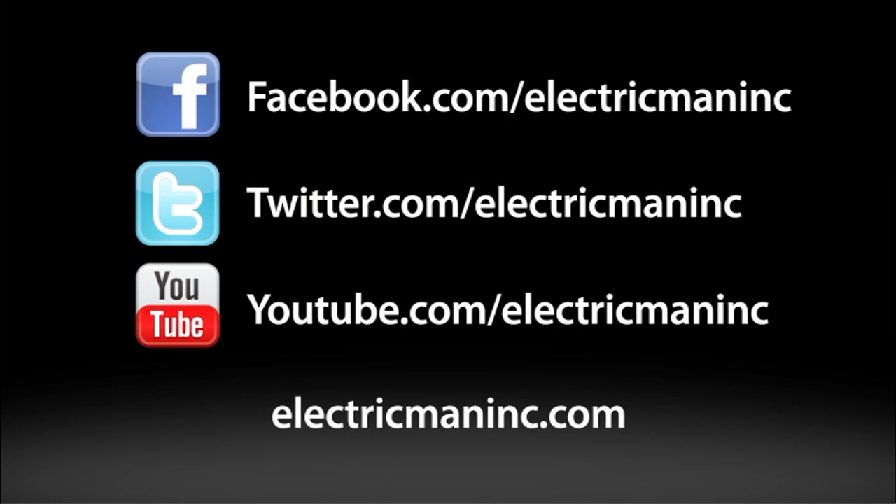For more information about indoor generator backup systems, please visit our website electricmaninc.com or join us on Facebook and Twitter.